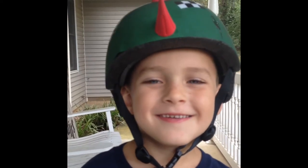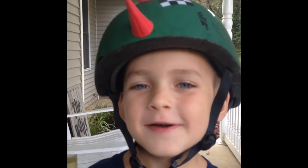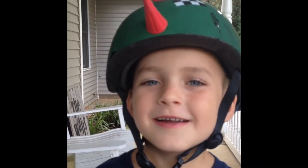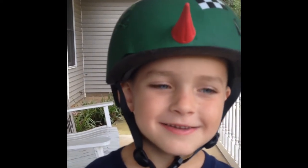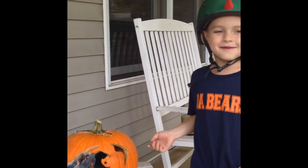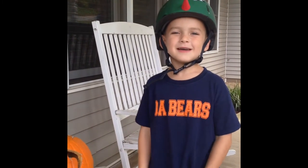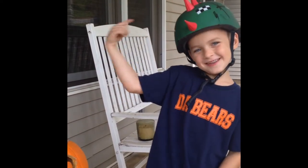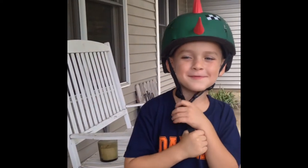Hello, my name is Bo, and we are going to show you the funnest way to dispose your Halloween Jack-o-lantern. As you can tell, it's getting a little bit rotten, so we're going to have to be really careful while we're moving it. That's why I'm wearing a helmet, just in case it falls on my head.